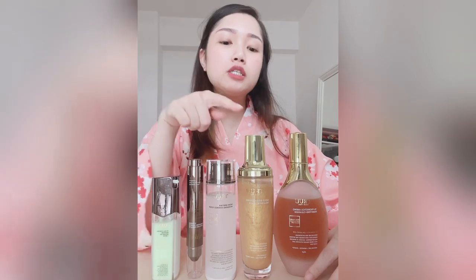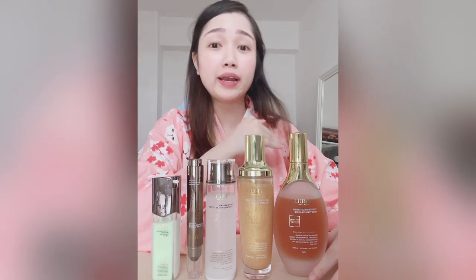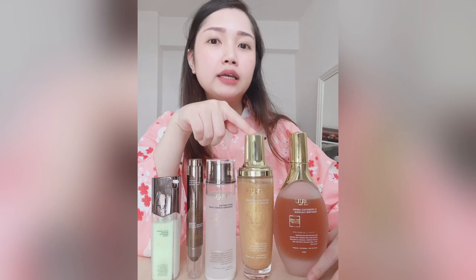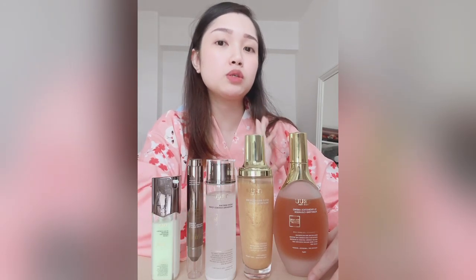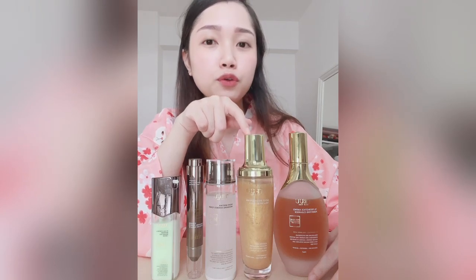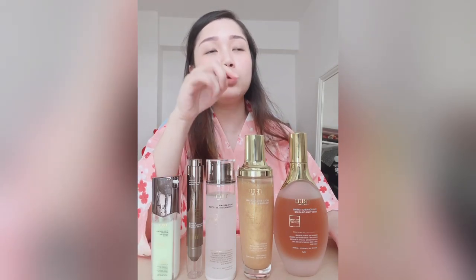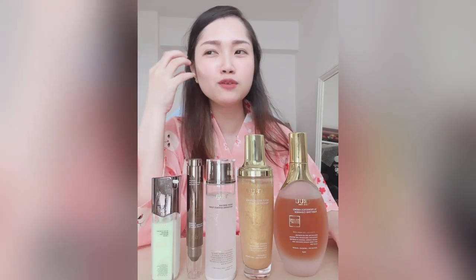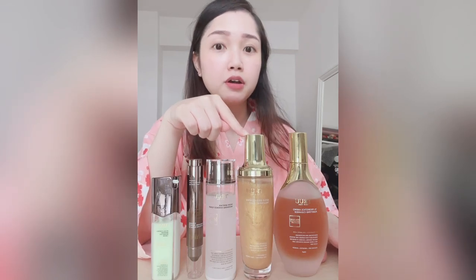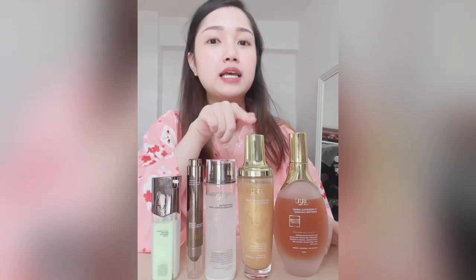Next is their 24K gold bubble mask, another widely advertised product. I used it three times this week — about every two days — as recommended. After using the mask I do feel my face is cleaner. It only takes three minutes and the bubble foam forms quickly. On the days I use this product I really do feel my face is very clean.